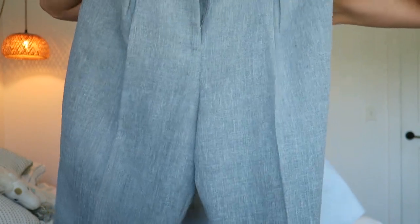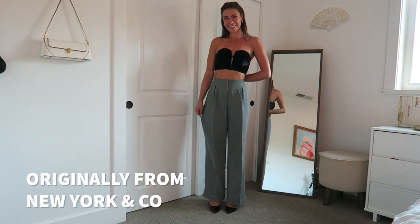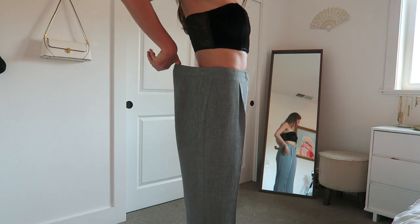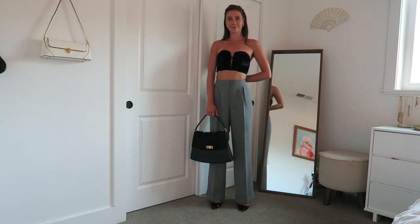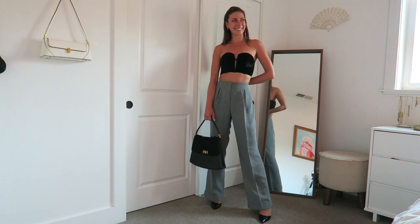One final item from my initial thrift haul — and I'm so excited about it — it's these gorgeous pants with a beautiful pleat down the front. They're super wide-legged and cuffed at the bottom. As a tall girl, finding pants that are long enough, especially in heels, is really difficult, and these fit perfectly length-wise. However, the waist is quite large on me, so I'll have to take them in at the waist — an easy thrift flip that'll be in my next video.